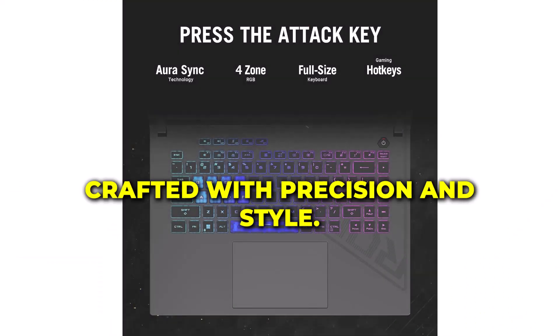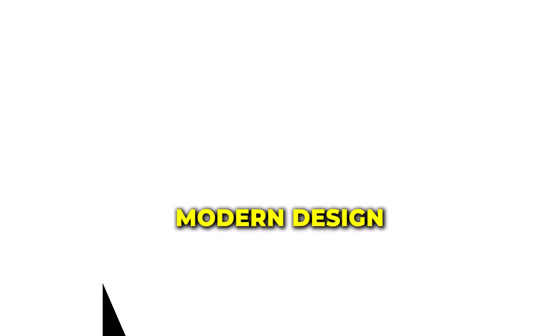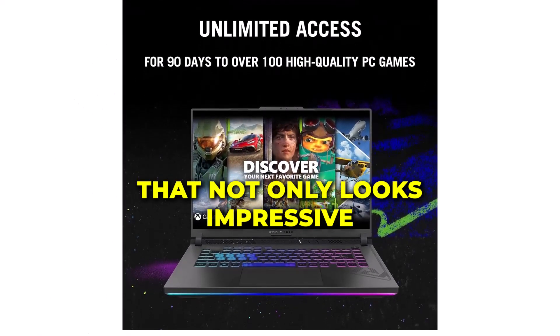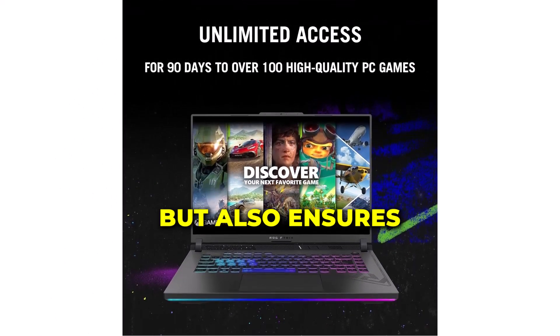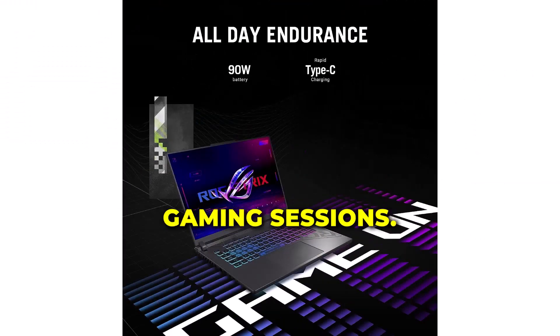Crafted with precision and style, the Asus ROG Strix G16 features a sleek and modern design that not only looks impressive, but also ensures optimal cooling and durability during intense gaming sessions.